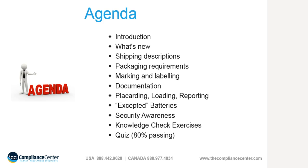As a reminder, there will be quiz questions and knowledge check exercises throughout the presentation. The knowledge check exercises are for practice only and will not be graded.